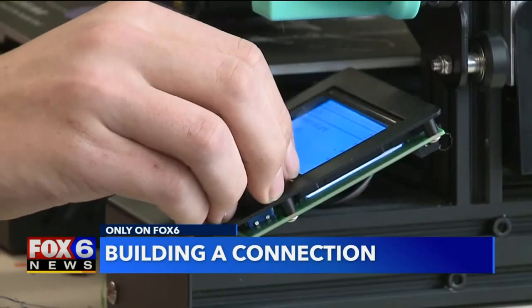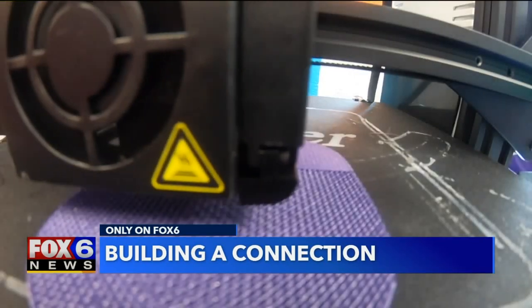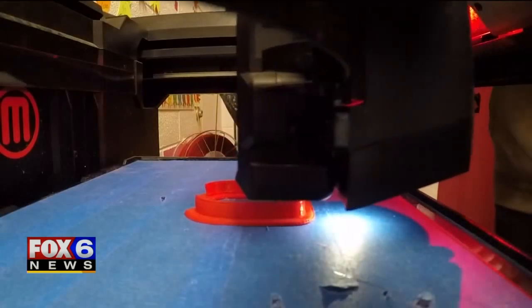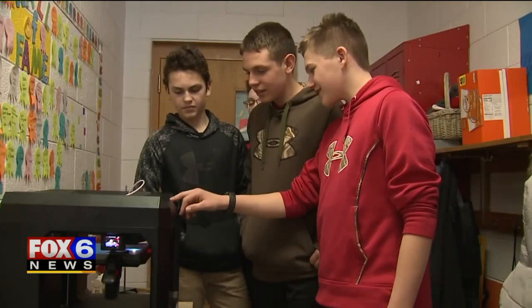A lot of trial and error in order to get things right. You have to keep at it. Some of them were too loose, some of them were too tight and would snap. Inside Mrs. Bushki's classroom at St. John's Lutheran School in Mayville, these four eighth grade boys are used to taking on challenges.